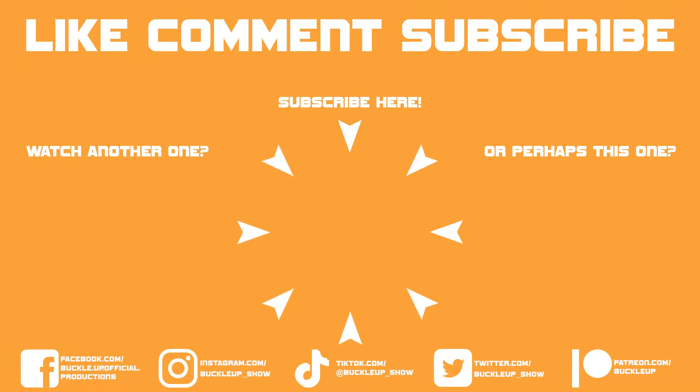Thank you so much for watching. Please remember to like, comment, and most importantly subscribe. You can find all of our social media links down in the description. You can also find the links to all the ways to support us — we have a merch store, a Patreon and we have channel memberships. All down in the description. We'll see you next time. Bye.